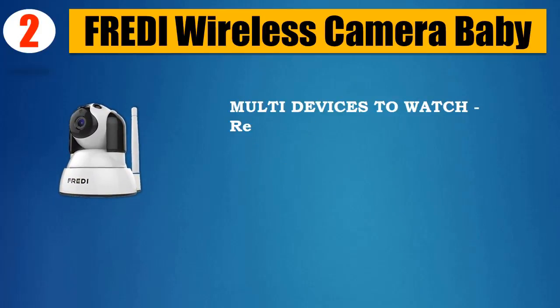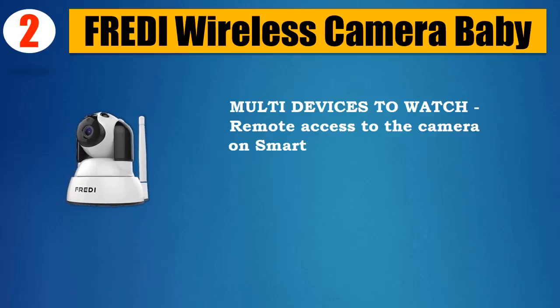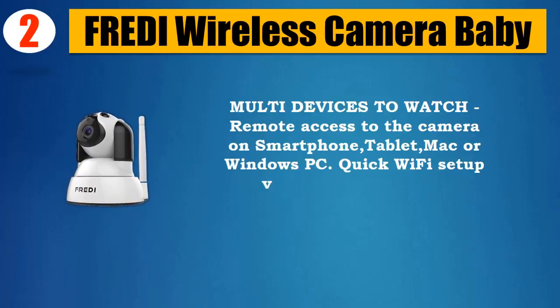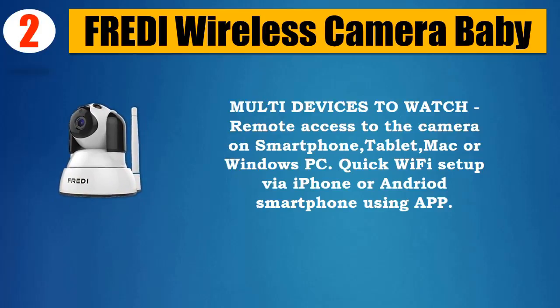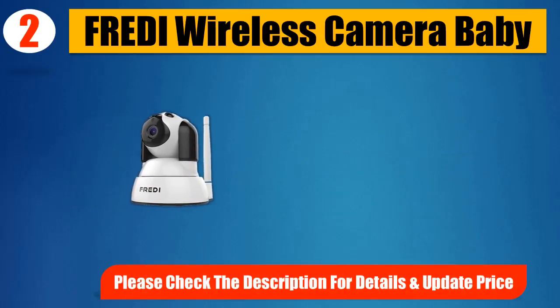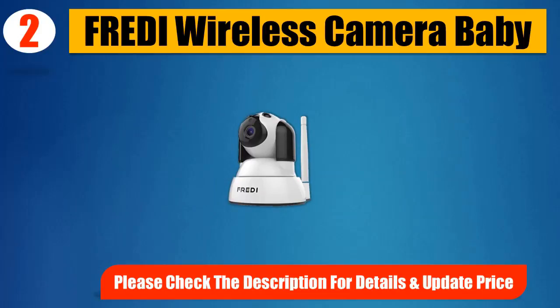Multi-device support — remote access to the camera on smartphone, tablet, Mac, or Windows PC. Quick Wi-Fi setup via iPhone or Android smartphone using the app. Please check the description for details and updated price.